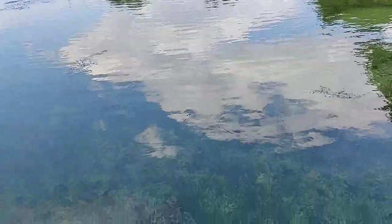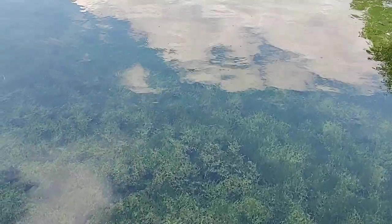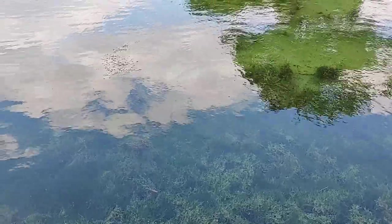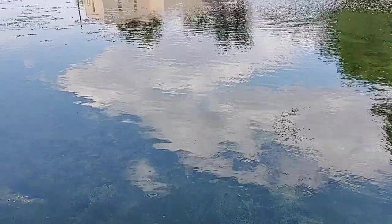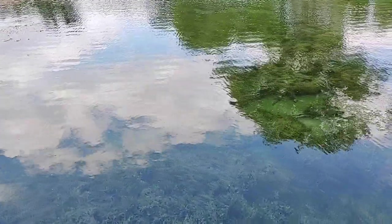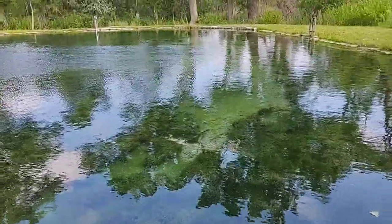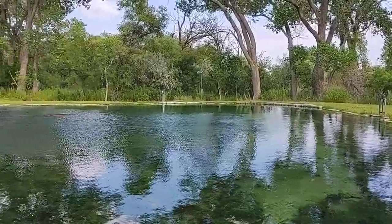This water is super clear. I don't know if you can see, but there are really good sized bass swimming around in here. They look like — it's hard to tell — but they look like maybe a Guadalupe or spotted bass. Get over here where this water is super clear. Crystal clear. There is no fishing or swimming allowed here. That's too bad because I would love to do both of those here.